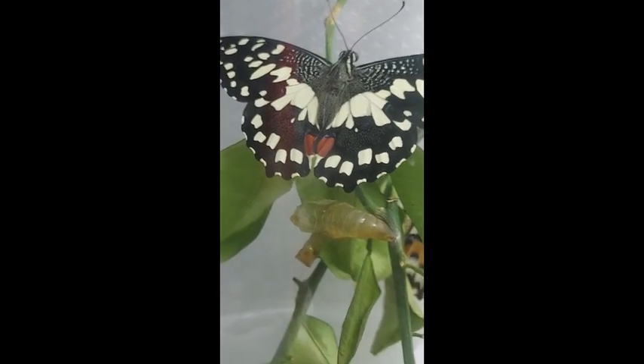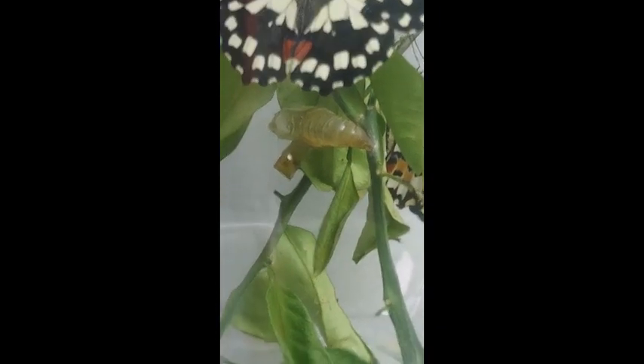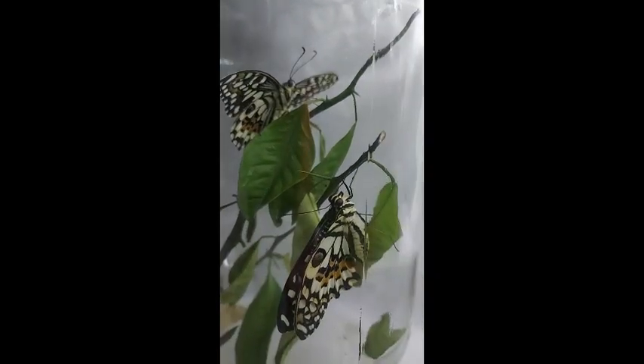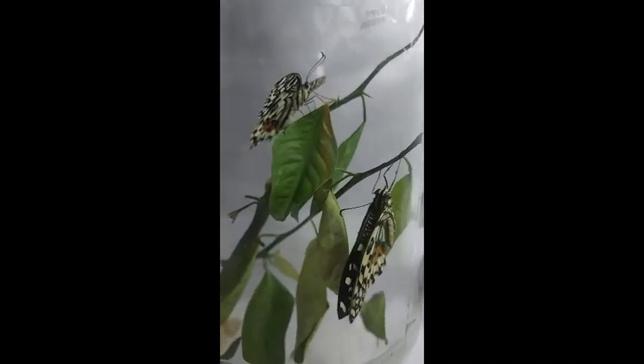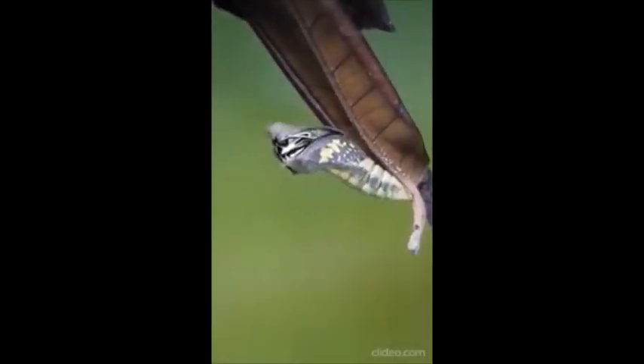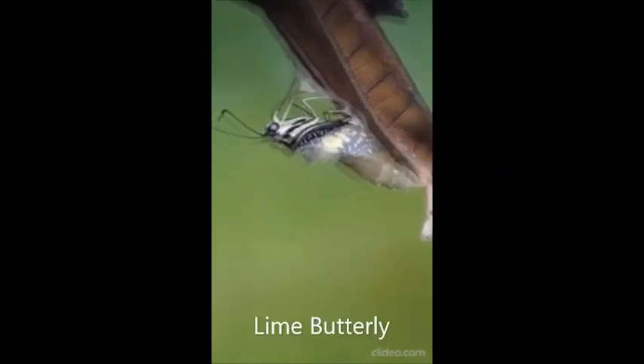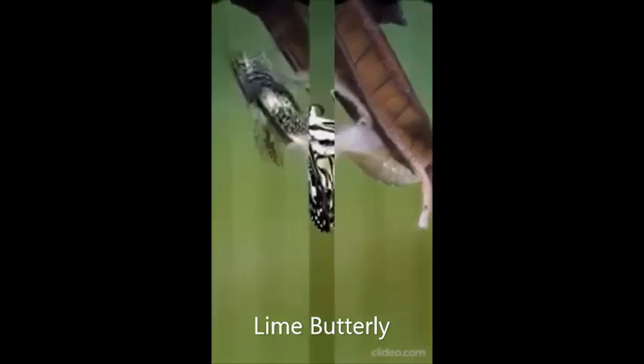Butterflies! I can't believe I missed them coming out of their case. So if you're curious, here's a short video from the website of Butterfly Circle. I discovered that my butterflies had the same features with this butterfly. This species of butterfly is commonly called a lime butterfly. How appropriate for my calamansi tree.